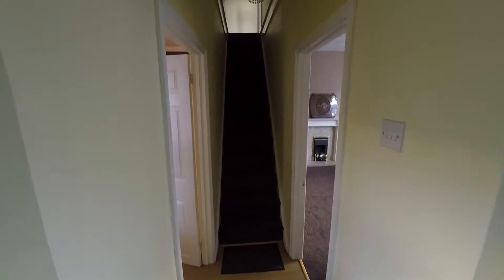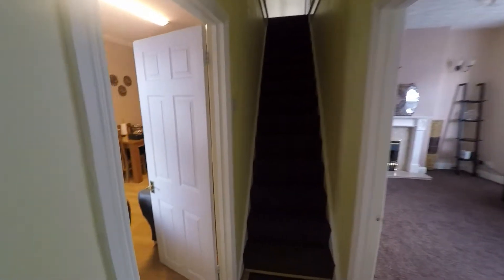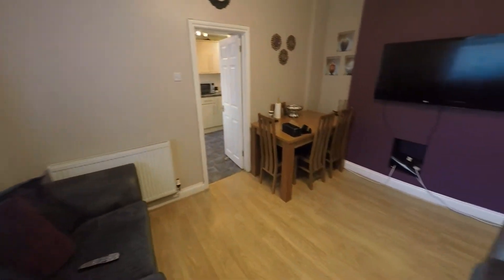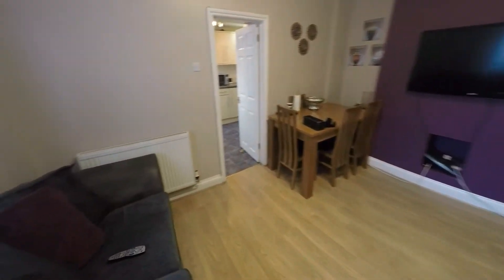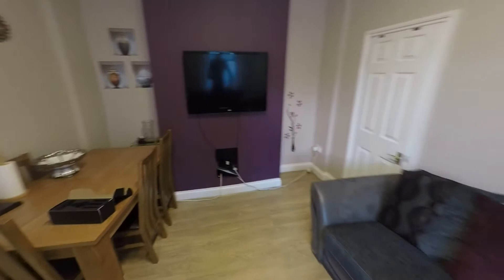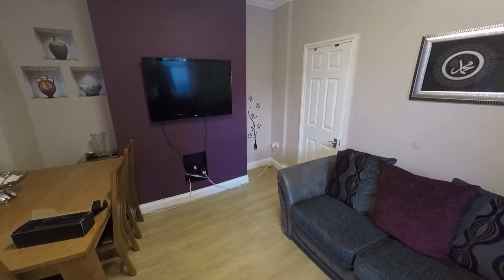As you enter the property you've got the long entrance hall here, which leads out into the spacious living area and dining room. The window here lets in plenty of light, and you've also got additional storage under the stairs too.